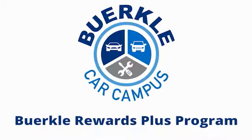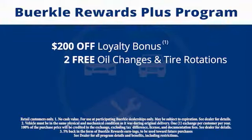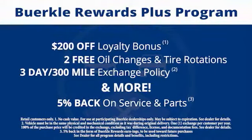This is a rewards program designed for you. Every car comes with a $200 loyalty bonus, two free oil changes and tire rotations, a 30-day to 300-mile exchange policy, and more. Plus, 5% back on service and parts.